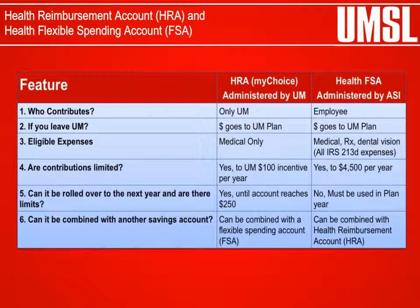A Health Reimbursement Account and Health Flexible Spending Account are available for MyChoice enrollees only. The Health Reimbursement Account is an employer-funded program that allows the employer to set aside funds to reimburse the employee for out-of-pocket medical expenses. MyChoice participants must complete a personal health assessment and health screening to receive the employer contribution into their Health Reimbursement Account. The University of Missouri's annual maximum contribution is $100. This program is available for a limited time.